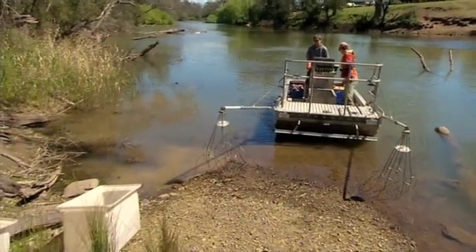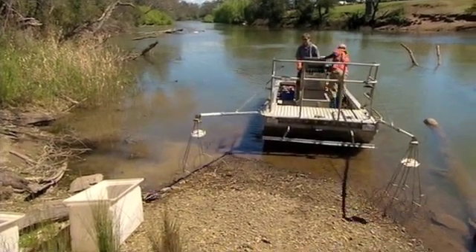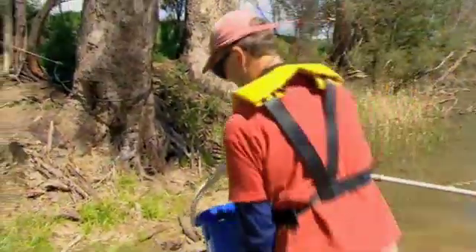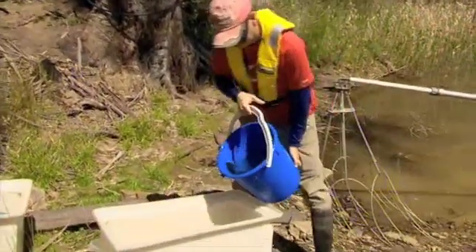But until now, little research has actually been done to determine if these fish have reached sexual maturity by 50 cm. If they haven't, it means they haven't produced any offspring to replenish natural stocks before they're taken.